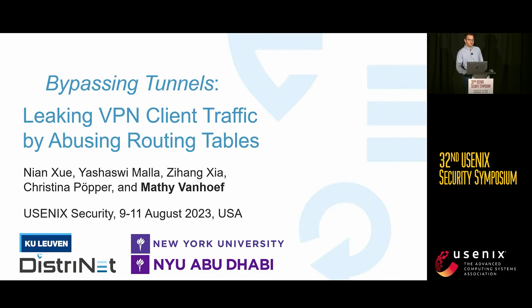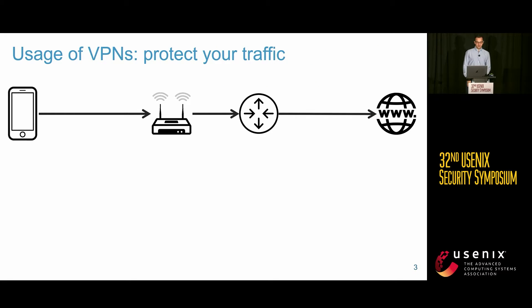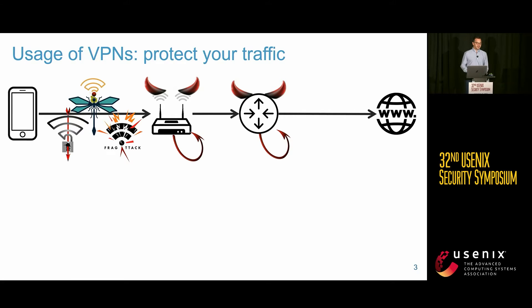Why do people use a VPN? One reason is to watch movies in a different country, but today we're focusing on VPNs used to protect your traffic. Depending on your threat model, your access point or router might be compromised or malicious, or even ISPs you might not trust.